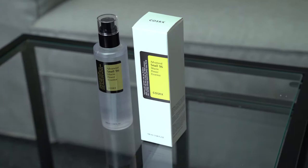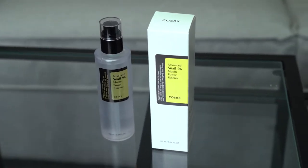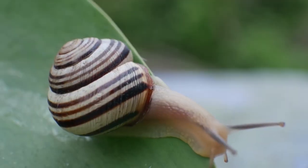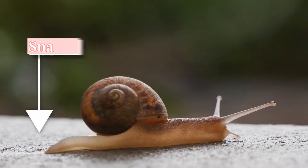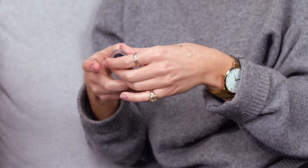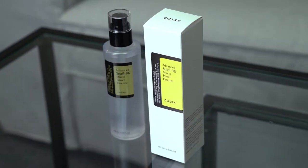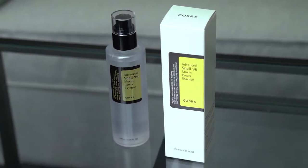We have two serums here today. The one that caught my eye the most was definitely the COSRX. I saw snail on the box and was like, what is this? The little trail that the snail leaves behind is called snail mucin. They actually pop the snail onto a really long mesh, let them slime around, collect the snail mucin and then formulate that into the product.